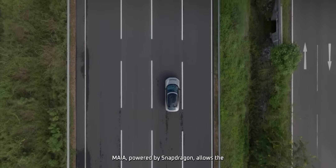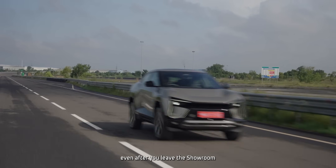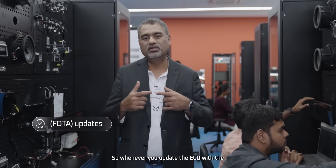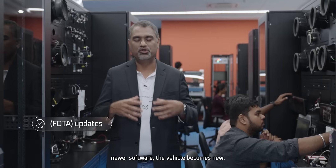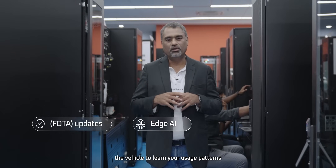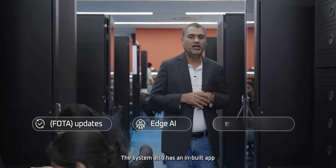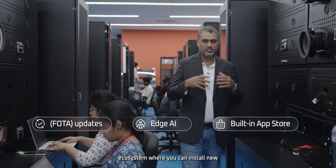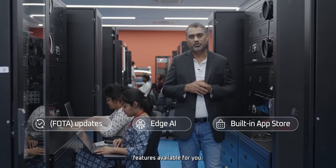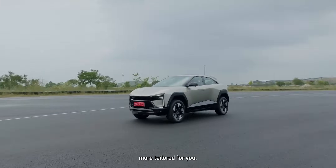Maya, powered by Snapdragon, allows the vehicle to improve as it goes — so your vehicle becomes better even after you leave the showroom. It has FOTA, which allows multiple ECUs to be updated; whenever you update an ECU with newer software, the vehicle becomes new. The edge AI capabilities of Maya allow the vehicle to learn your usage patterns and make it better every time. The system also has a built-in app ecosystem where you can install and download new features. Every journey the vehicle learns, becomes smarter, and becomes more tailored for you.